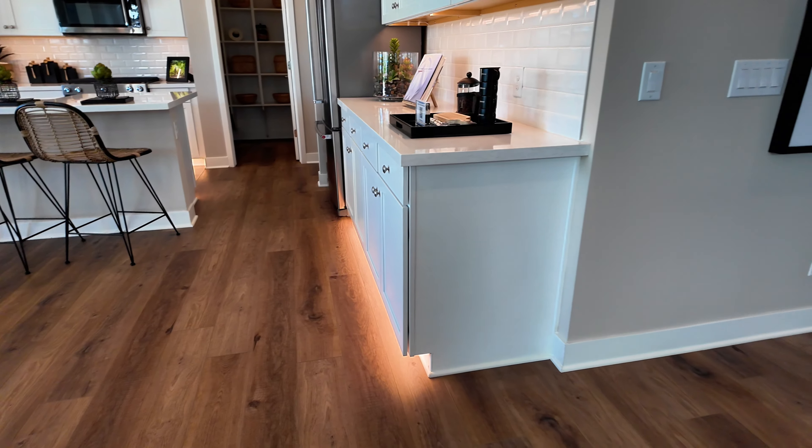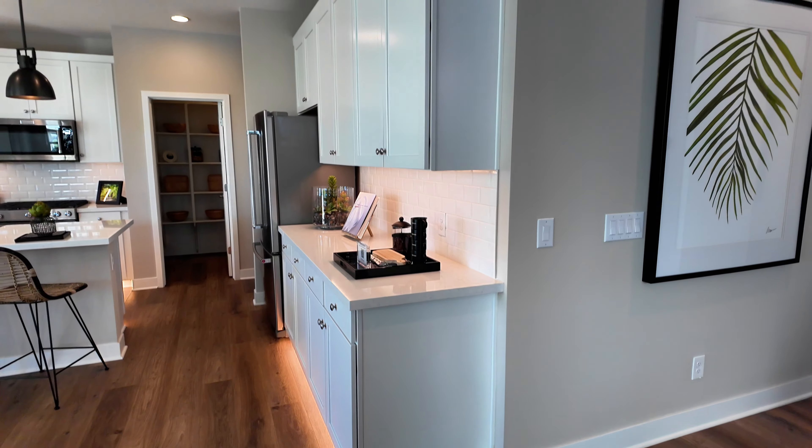Just to give you a little rundown of what we're seeing in the kitchen — I like the under-cabinet lighting here.